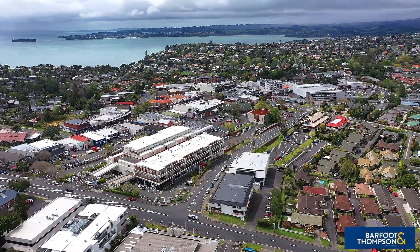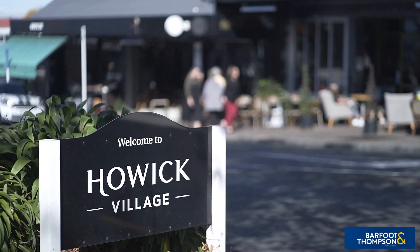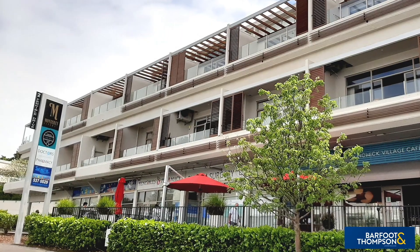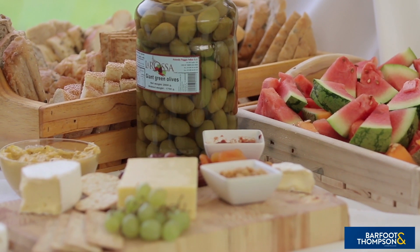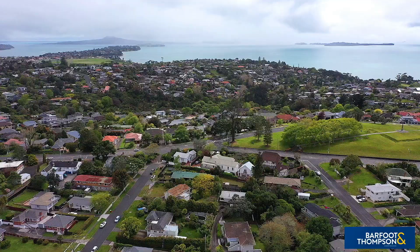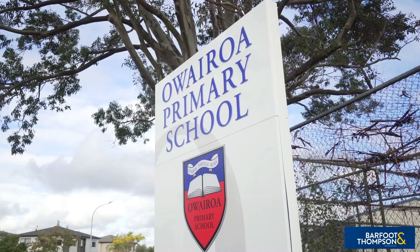The excellent location of this home ensures you are within walking distance to all that the delightful Howick village offers, including a myriad of cosy cafes and eateries, entertainment, medical facilities, day-to-day useful amenities, and the vibrant weekend fresh produce and craft markets. For the educational needs of the young ones, the home is zoned for a range of highly respected schooling, including Owa Roa School just a short stroll away.